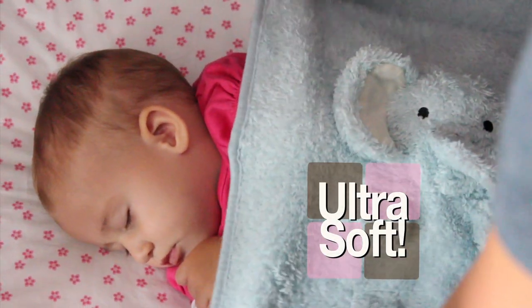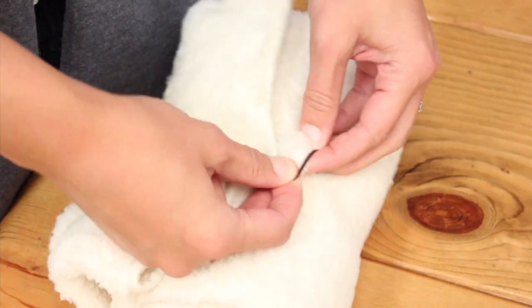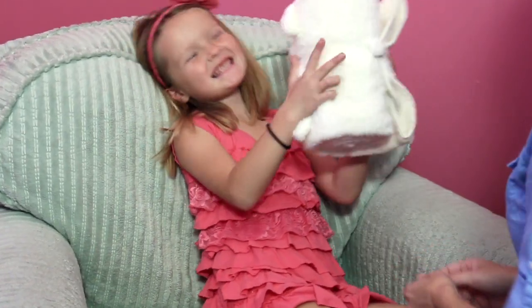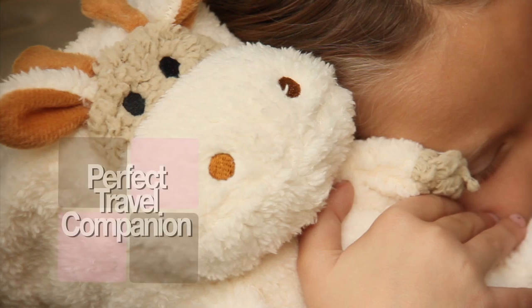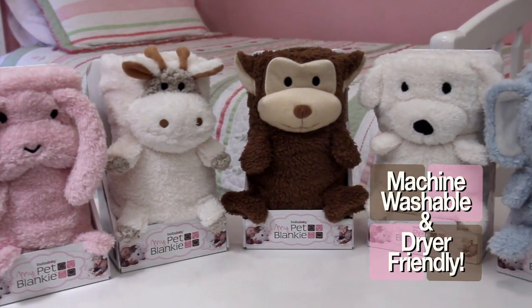My Pet Blankie is an ultra-soft security blanket. Then just fold it, roll it, fasten the button tail, and it's a soft and snuggly plush toy. And a cozy pillow, the perfect travel companion. My Pet Blankie is machine-washable and dryer-friendly.